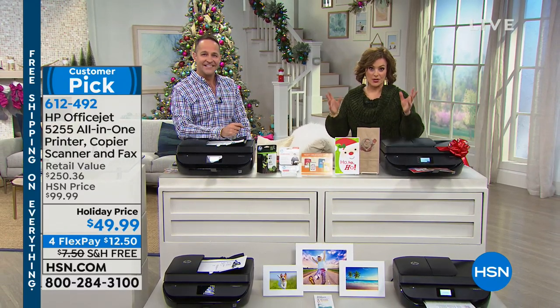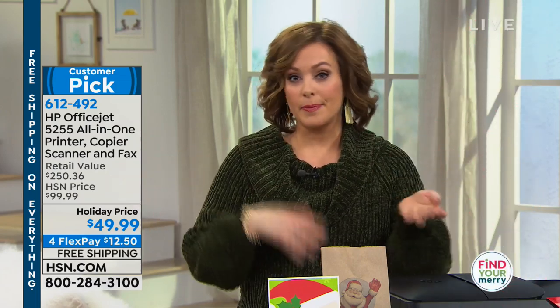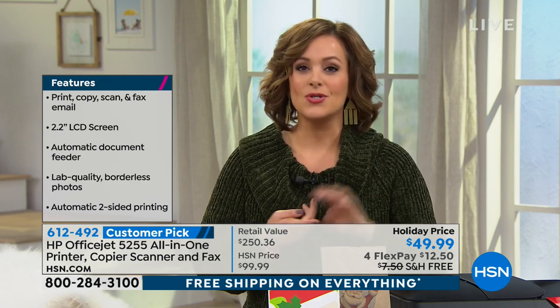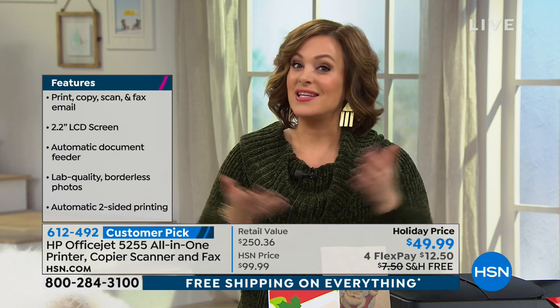This is 50% off — this printer is normally $99.99 at HSN price. If you're looking at your printer right now and it's not an all-in-one — it's just a copier or just copy-scan without fax — think about this one as the heart of your home office. It does it all: copies with auto-feed, scans, faxes, photographs. And it has wireless capability so you can ePrint as well.